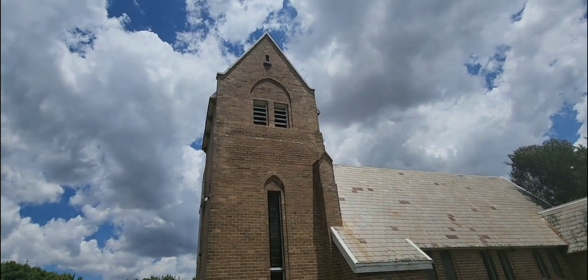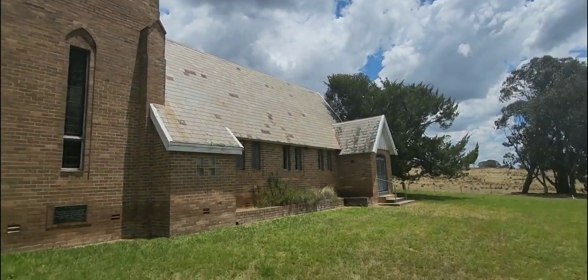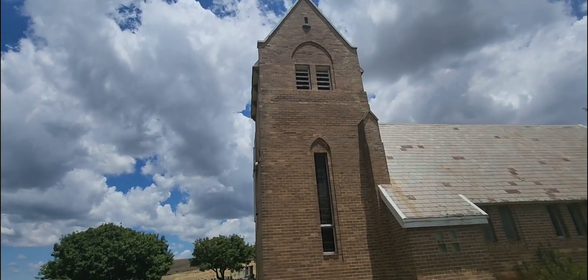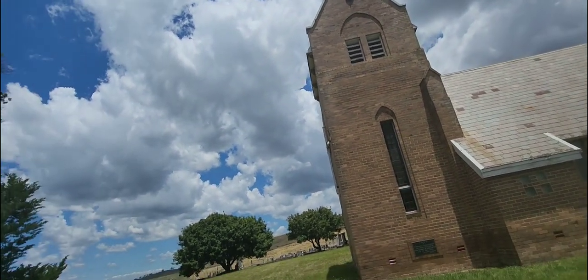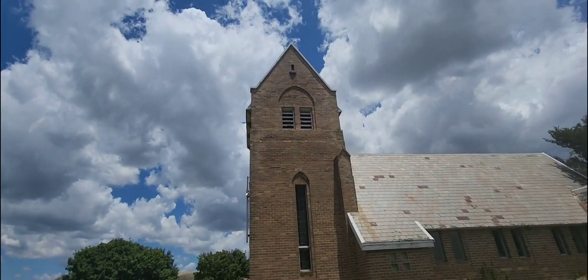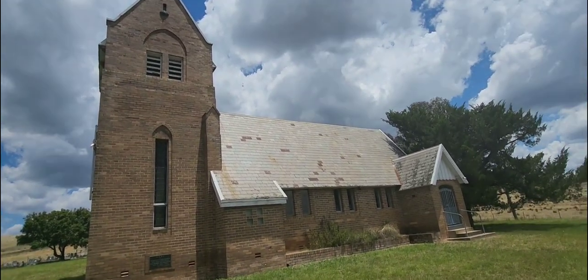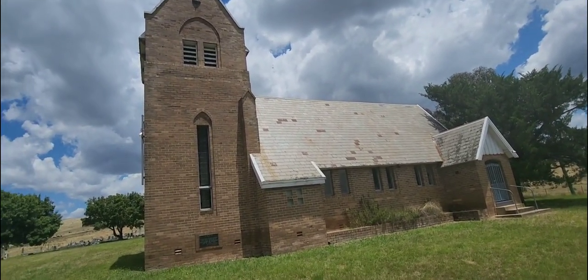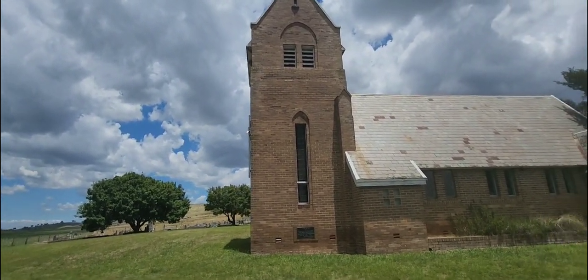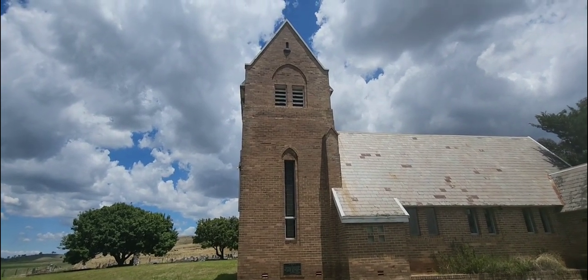A lot of people will get these towers confused with change ring towers. Because most change ring towers actually look like this — are this gothic, a little bit more gothic as well. So yeah, I hope you guys enjoyed and I'll see you guys next episode. Goodbye.